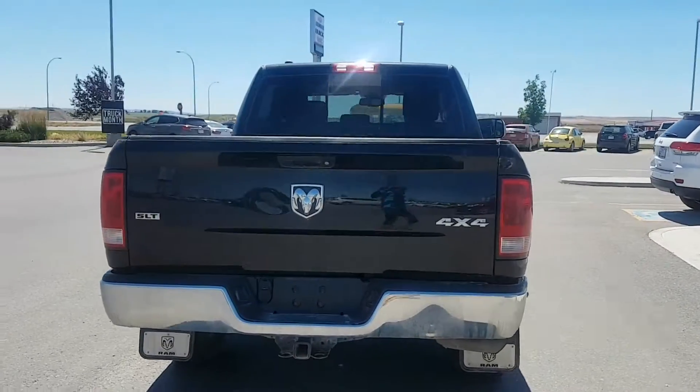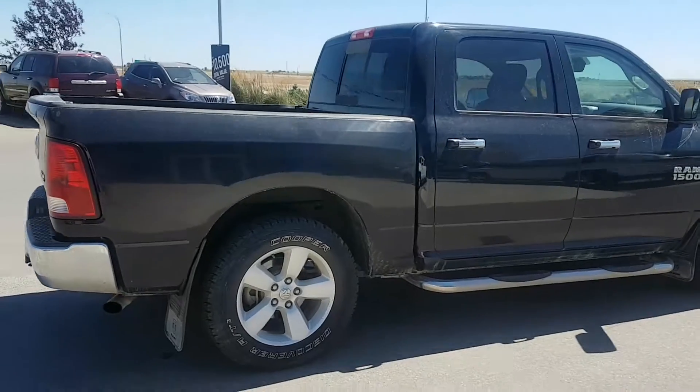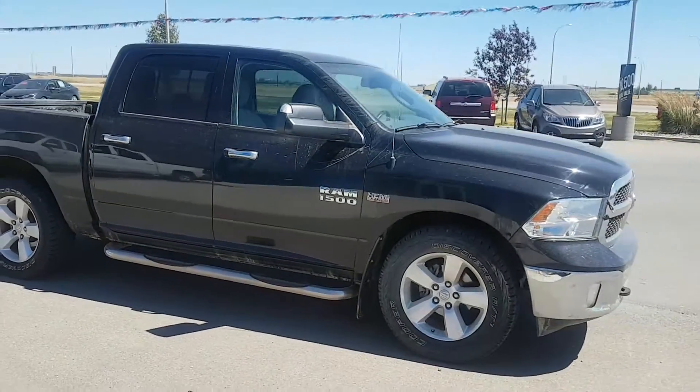This four wheel drive half ton Dodge is a fresh vehicle in our inventory — it just came on the lot. It has not yet been detailed so it's a bit grimy, but wanted to get it out there. It will not last long.